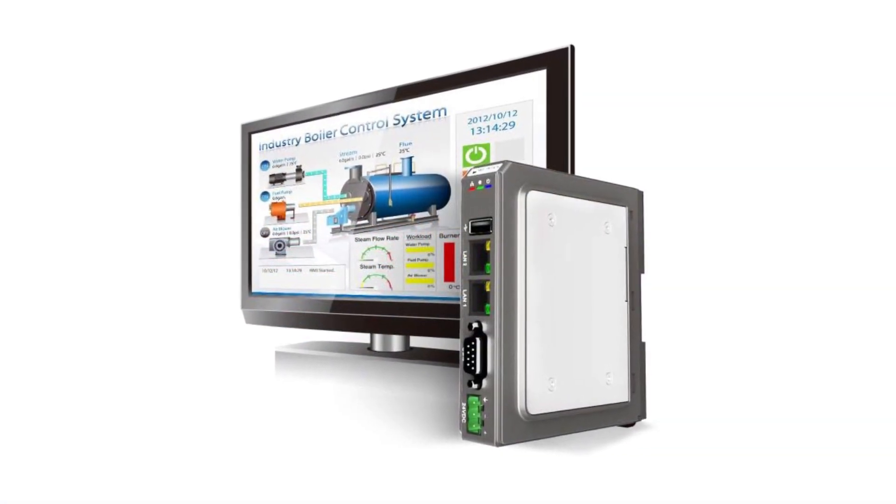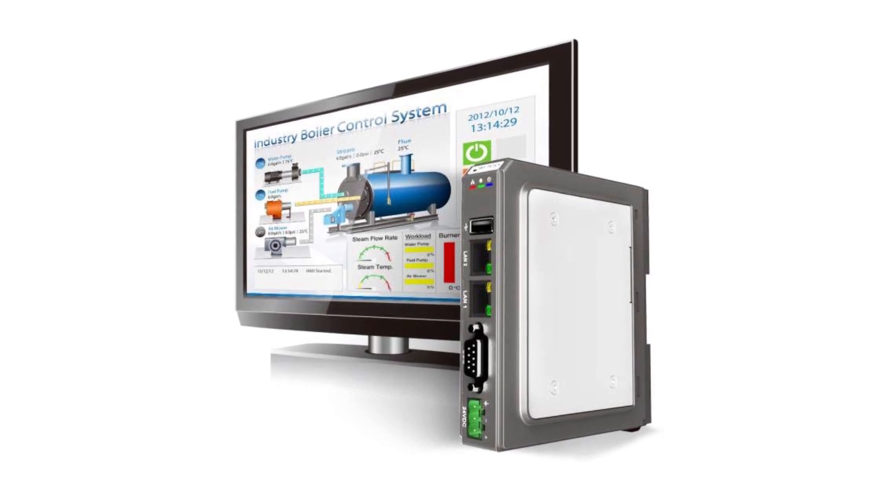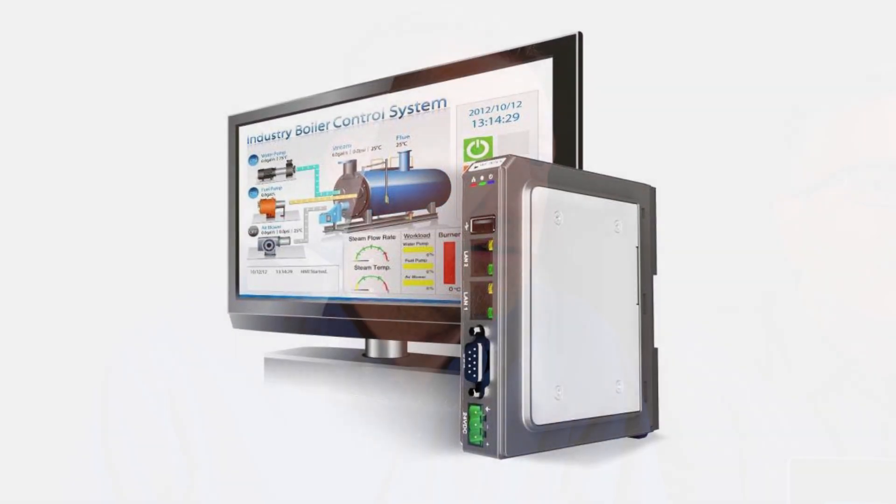Today's automated installations rely on actuators, sensors, switches, controls, and I/O, and many of the latest HMIs can assume the tasks related to serving such production functions. In this video, we'll be explaining three HMI options that are quickly becoming essential to modern machine builds.